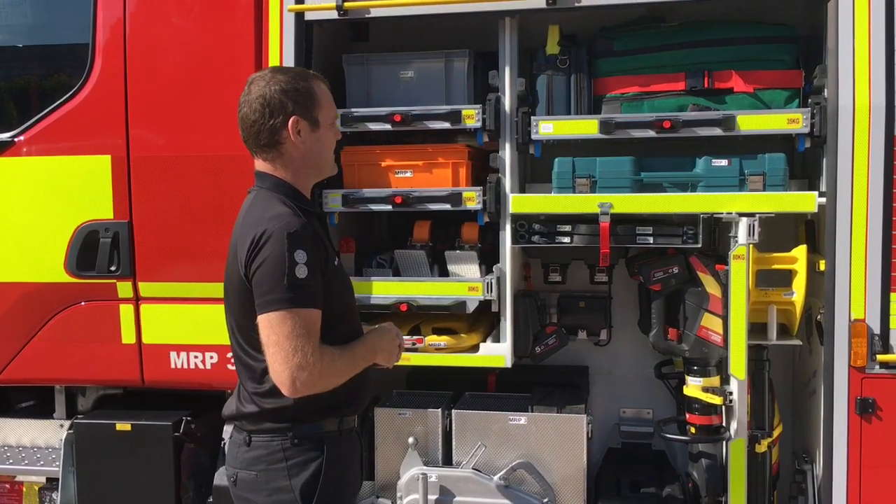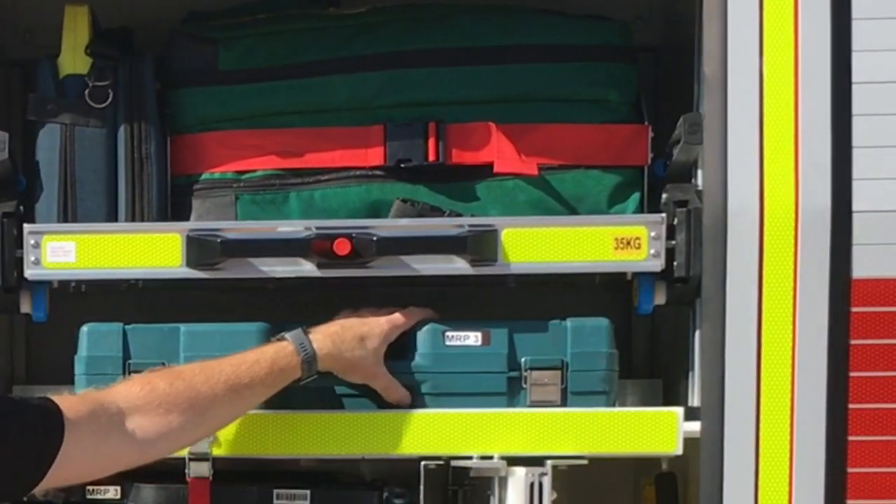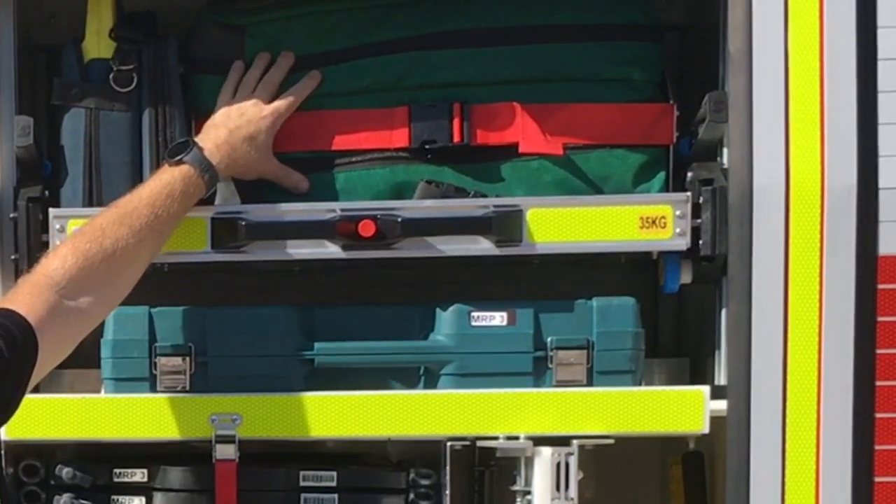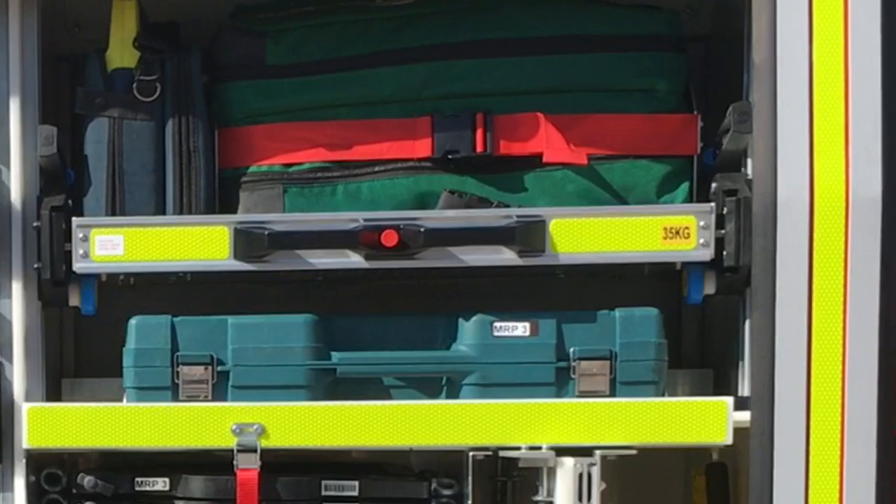DPE and that sort of thing up there. The rest of the Makita equipment is in here, and as you can see the trauma pack and the defibrillator up there on that top shelf.